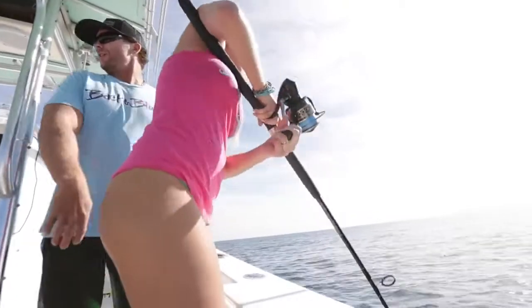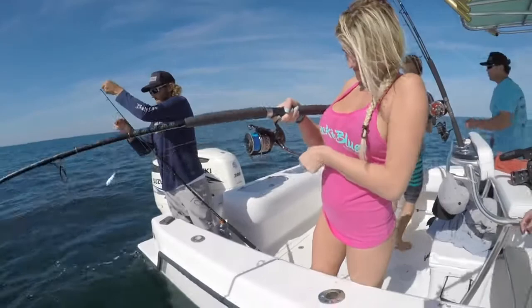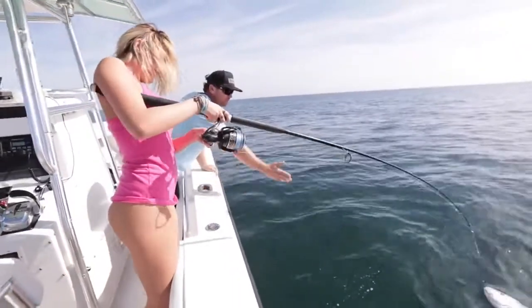Look at her — she ain't letting this fish get the best of her. Oh, nice one! Bring that rod tip right over to me. There you go.